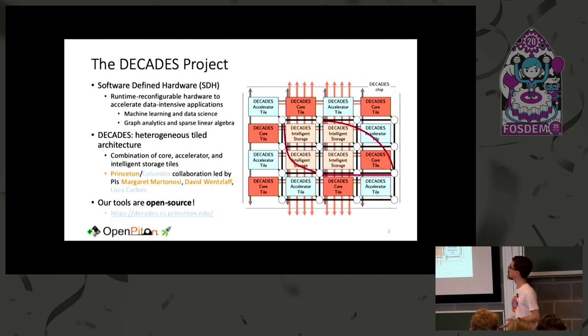This work is part of the Decades project, funded under DARPA's Software-Defined Hardware Program. The goal of the program is building runtime reconfigurable hardware to accelerate data-intensive applications. In Decades we're trying to build a full stack system which boots Linux, has a large number of accelerators, and has what we call intelligent storage tiles for more efficient data movement. This is a collaboration between our group at Princeton, Professor Martinosi's group at Princeton, and Professor Luca Carloni at Columbia. We make all of our tools open sourced under permissive licenses like BSD and Apache.